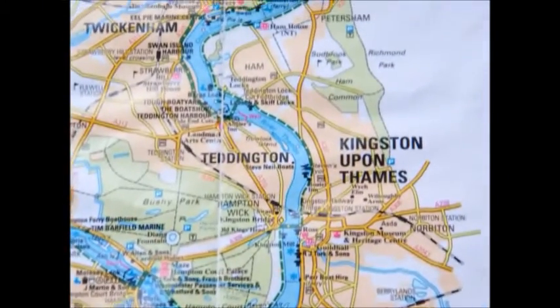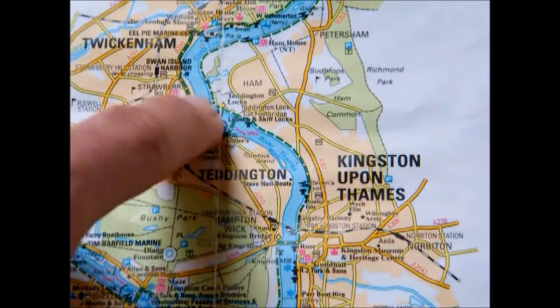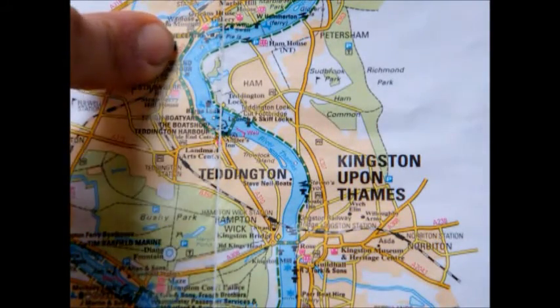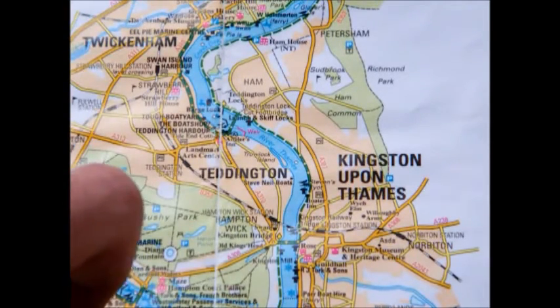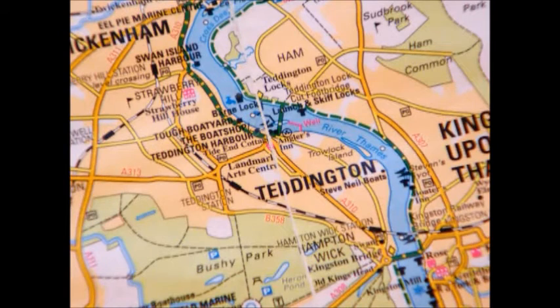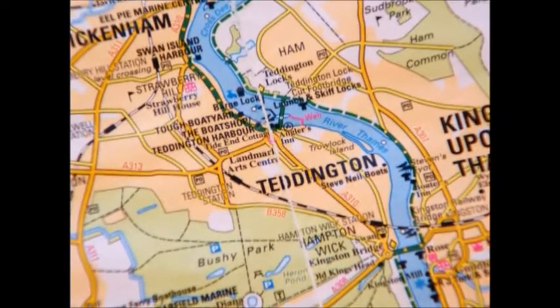Just coming into view there is Teddington. Teddington Lock — there are actually three different locks there — that's where the Thames goes tidal. Anything after that is tidal water, so that is a much more serious proposition. As an unpowered craft and as a novice canoeist, I'm going to be stopping at Teddington Lock, and that will be my trip down the Thames completed. So far I've done 109 miles to get to where I've got to, and I've got another 27 to do. Hopefully you'll look forward to that — I'm certainly looking forward to it — and hopefully I'll be able to share it with you.